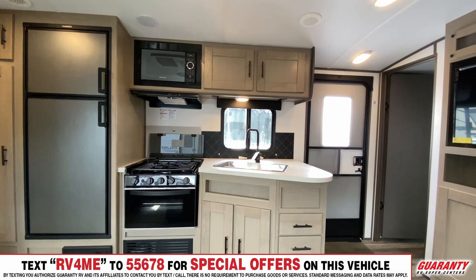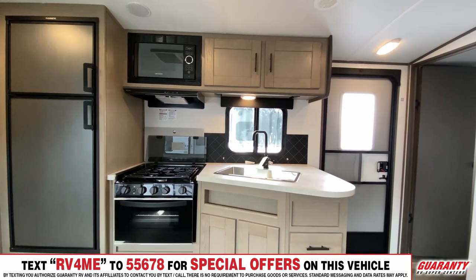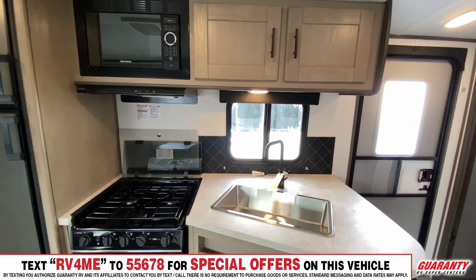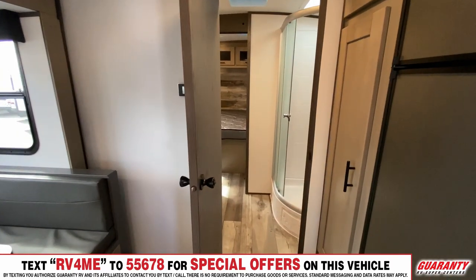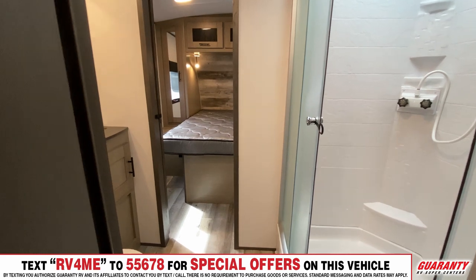Over in the kitchen area you have the large stainless steel sink that Sundance has always been known for. You have a three-burner oven and an eight cubic foot fridge. There's a glass shower in the middle area, and then your bed is a walk-around queen with closets on each side.